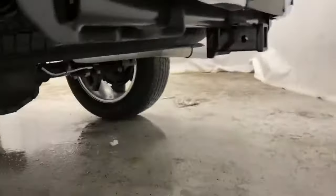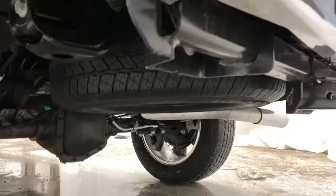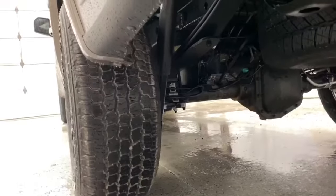Under here you've got your trailer hookup, spare tire, and a very capable differential with off-road suspension as well.